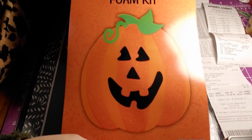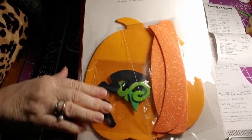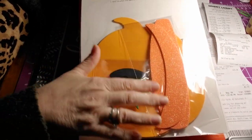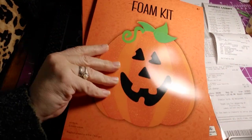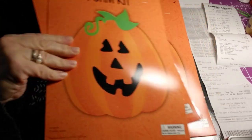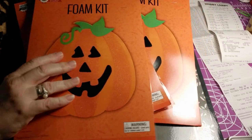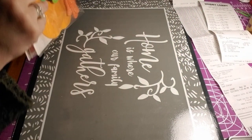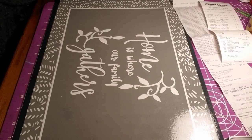Then I got this foam kit — I believe it was $1 — and it's just one pumpkin. It's like a puzzle you put together. My grandkids love art kits. I bought these for three out of four grandchildren, because one is really too small for these kinds of kits. These were $0.20.